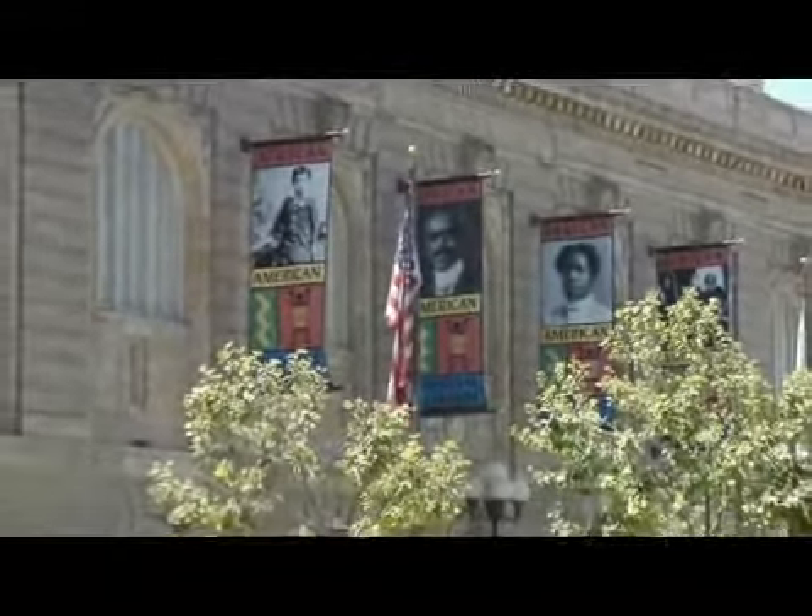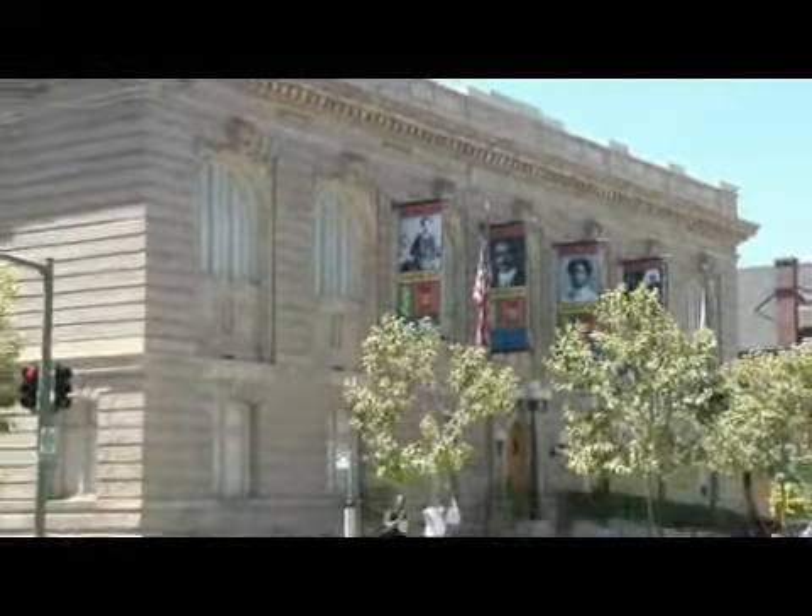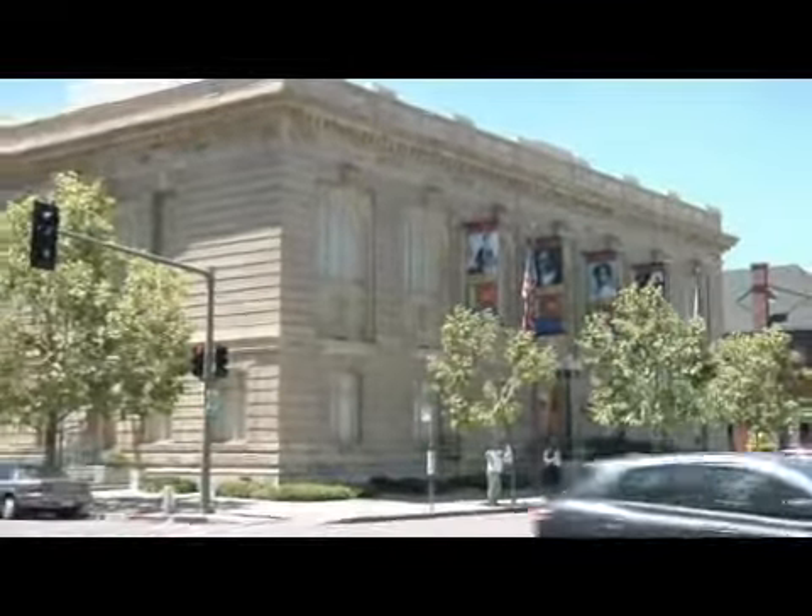Currently you can go to the library and read about the collections, and there are exhibits upstairs about the culture and life of African Americans in the East Bay. It's another wonderful stop on our downtown walking tour.